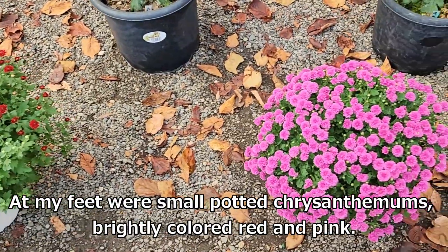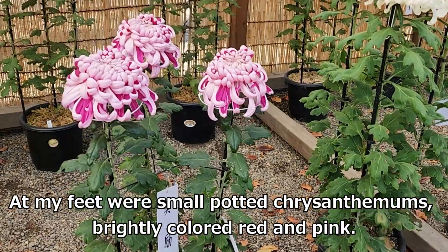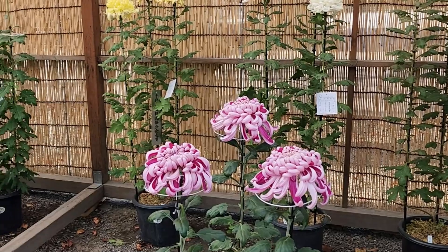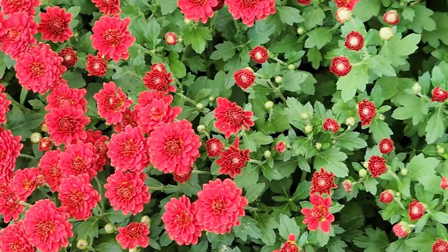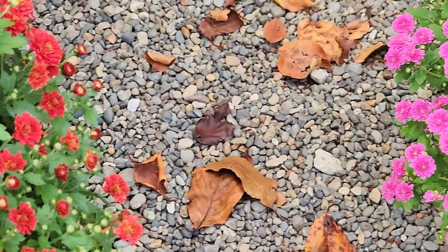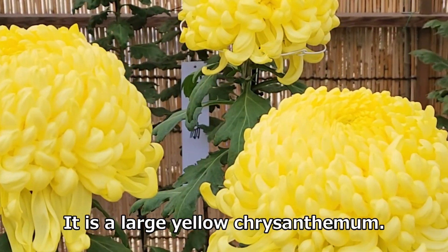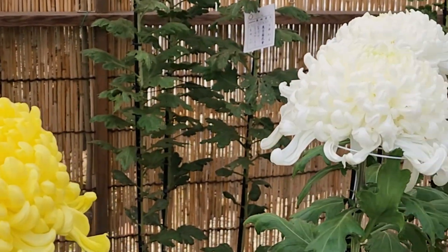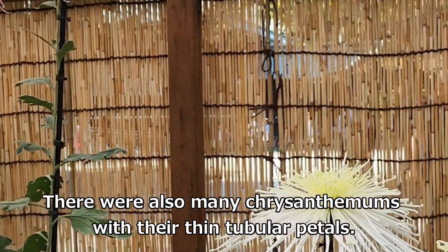At my feet were small potted chrysanthemums, brightly colored red and pink. There was also a large yellow chrysanthemum, and many chrysanthemums with thin tubular petals.